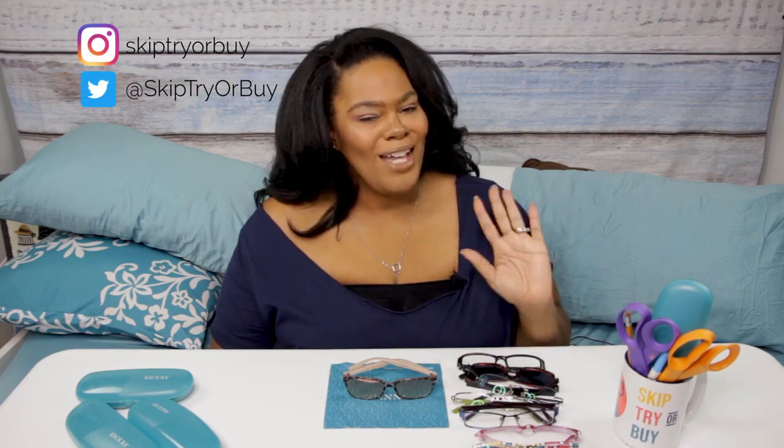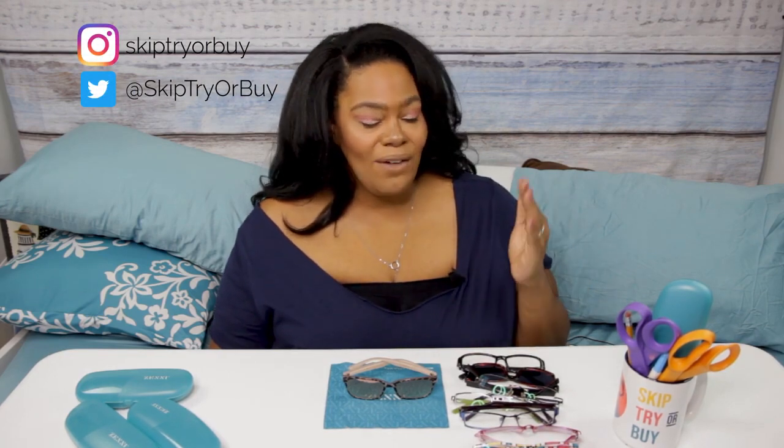I appreciate you watching and I hope you found this informative and maybe a little bit fun. If you have any questions please put them in the comments, or if you've had experience with Zenni I'd love to hear about it. Remember, if you haven't already please subscribe - I put out new content usually about once a week. Thanks for watching!